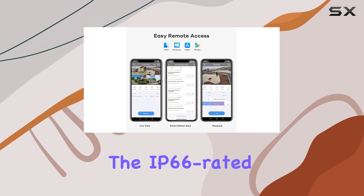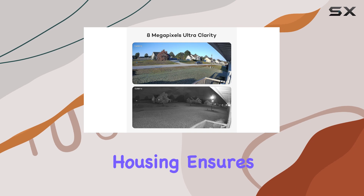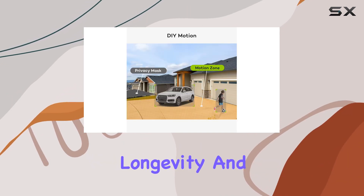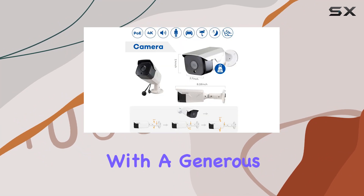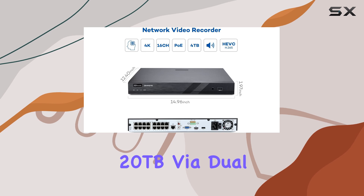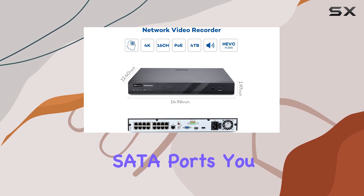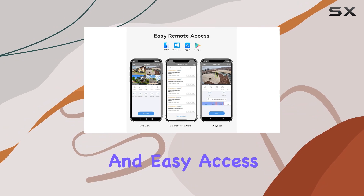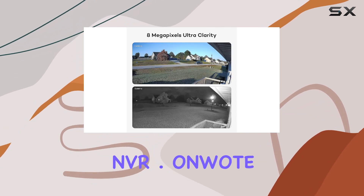The IP66-rated metal aluminum housing ensures durability against varying weather conditions, promising longevity and reliability. With a generous 4TB hard drive and expandable storage up to 20TB via dual SATA ports, you have ample space for continuous 24/7 recording and easy access to footage through the 16-channel NVR.